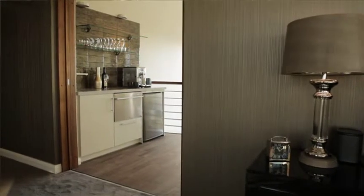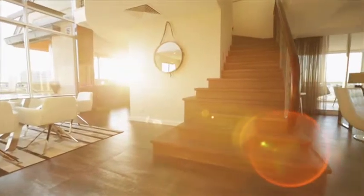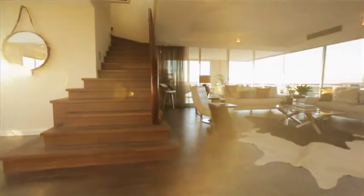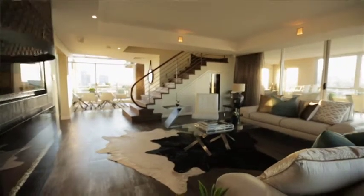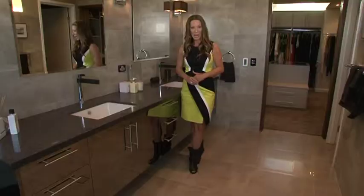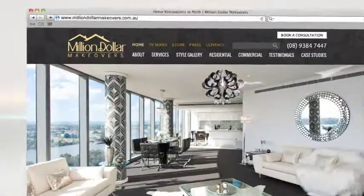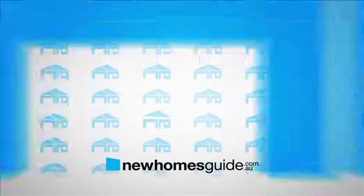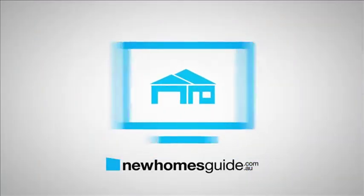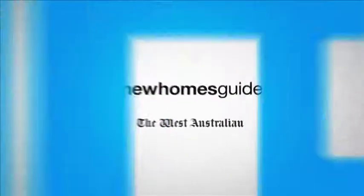This has raised value $1.5 million dollars in a 7-week renovation, all at top quality. If you want to change your lifestyle, get a fresh look and add massive wealth to your property portfolio, visit milliondollarmakeovers.com.au. If you want a new home, find New Homes Guide with over 500 options from the best builders and developers — visit newhomesguide.com.au to find your new home today.